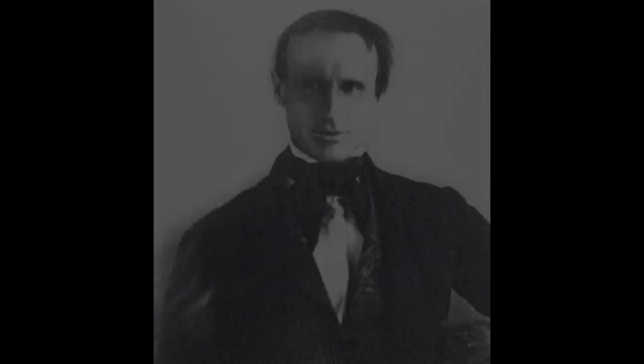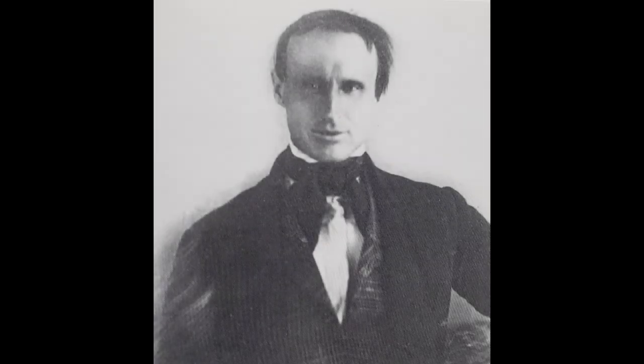Hey everybody, I'm going to do something a little different than usual. Hope you enjoy it. It's aimed mostly at Bakersfield history — it's kind of an experiment I'm doing. It's definitely been the most involved project I've done so far as far as putting things together and editing. But here we go. This is a picture of Colonel Thomas Baker.